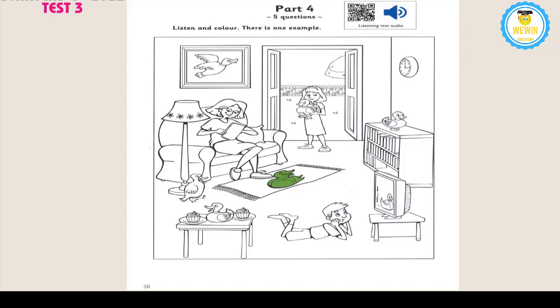3. Can you find the duck in the girl's arms? Oh, I see now. The girl in the dress is holding a duck. That's right. Colour that duck brown. OK. I'm colouring it now.